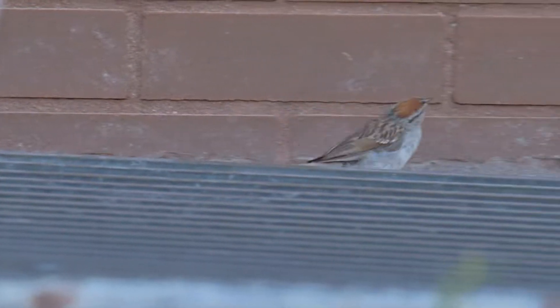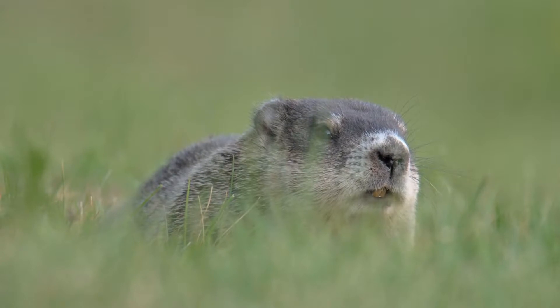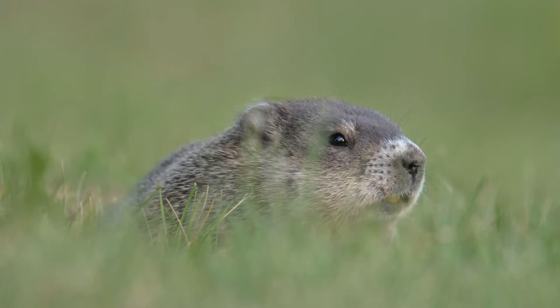Even though it is a little harder to find birds in these hot months of summer, keep your eye out as there are still many interesting things to see. I hope you enjoyed this video, and I will see you again next time.